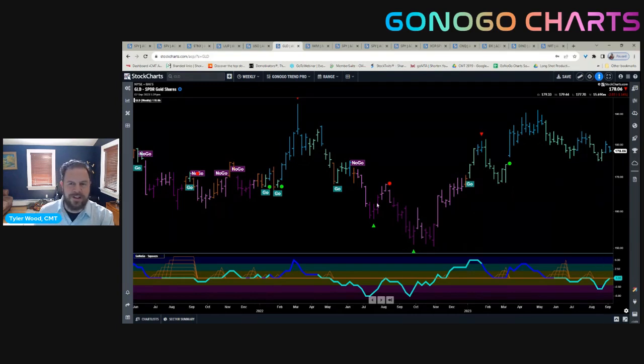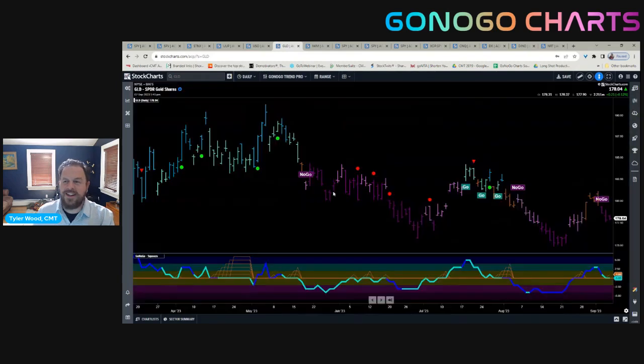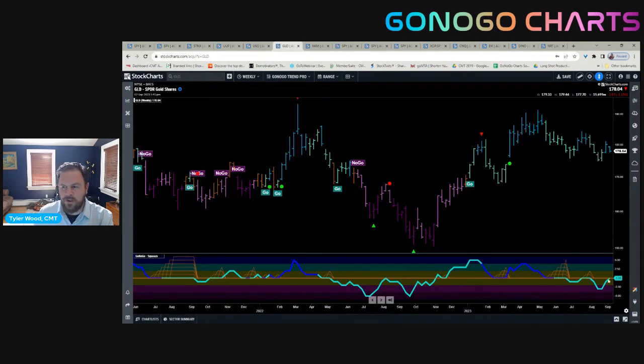Momentum tends to lead price. On the daily basis, we're in strong no-go conditions on the daily chart of gold, looking at the ETF GLD. We attempted to break out of this daily no-go trend with a move above the zero line in the Go No Go oscillator, but volume has dried up a little bit and we've come back to retest the zero line. We'll be watching this moment of decision for momentum. If price moves substantially lower in those no-go conditions, the weekly chart would be under threat as well — with a rejection at the zero line, perhaps breaking out of this Go trend condition.